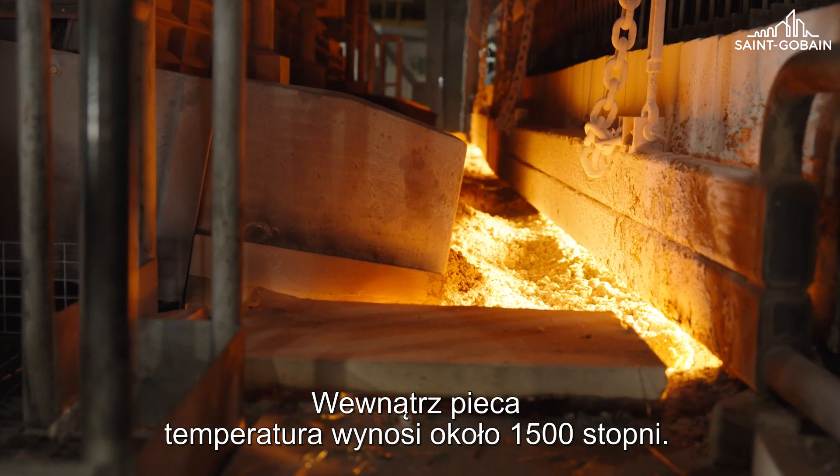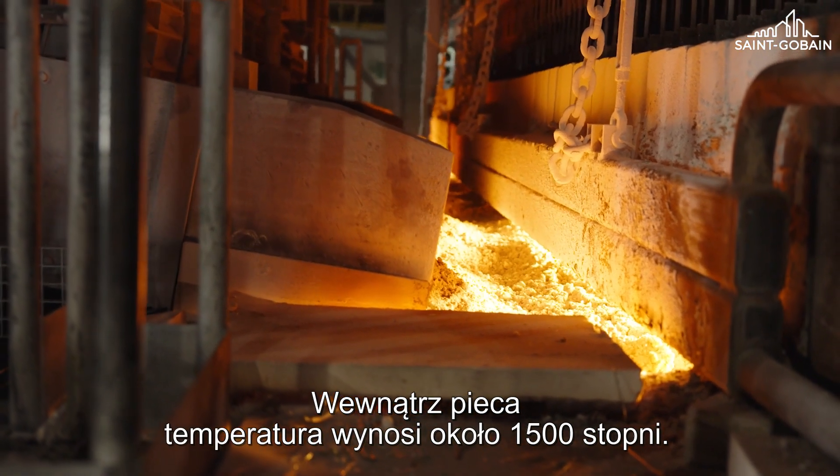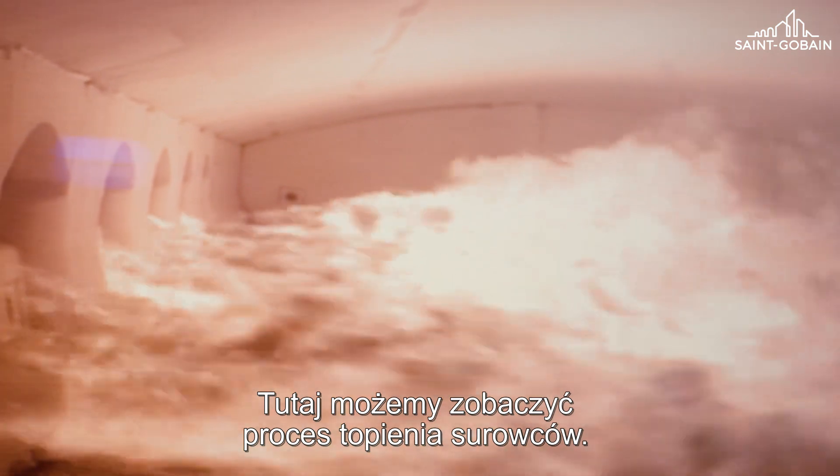Inside the furnace we have around 1500 degrees. Here we can see the melting process of the raw material.